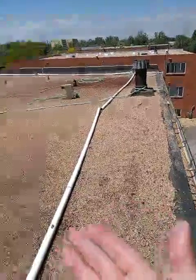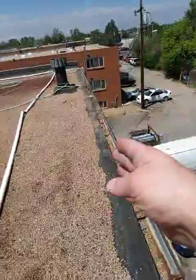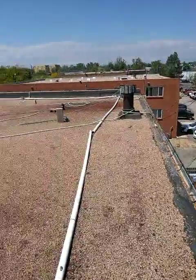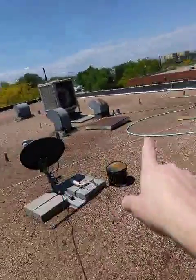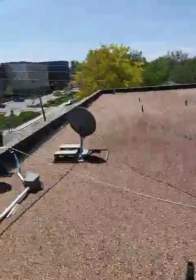So if we got rid of the gravel, we could get rid of the gravel stop and also this inch and a half of mastic here. Then we could put a gentle slope in it to help with the drainage.